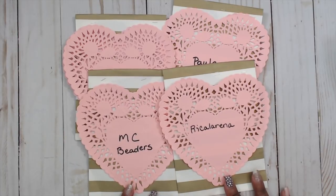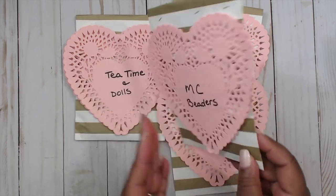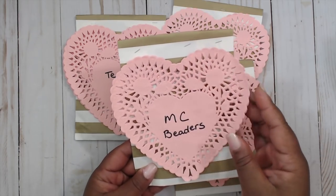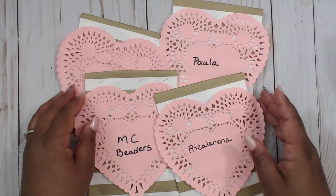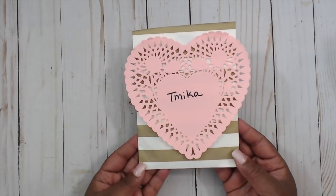Next up is Patricia Logan. Look how pretty her packages are — super cute. She has gold striped envelopes on the outside and then these big pink doilies with the names handwritten on the inside. Very pretty packaging. She made one for me, so let's check it out.